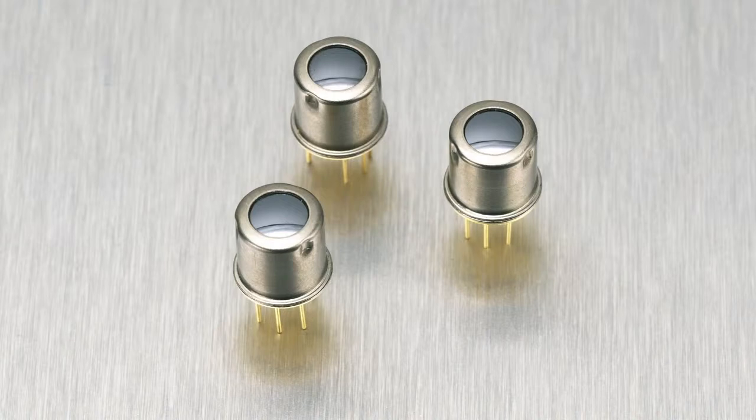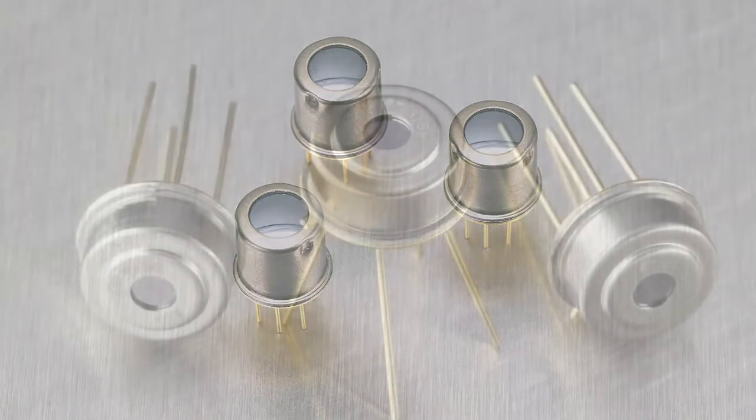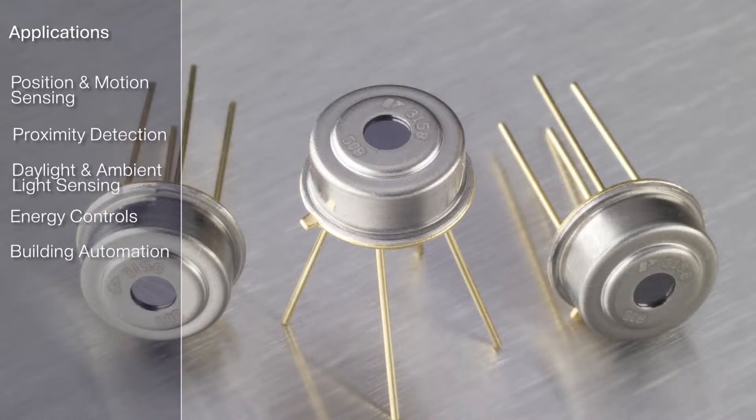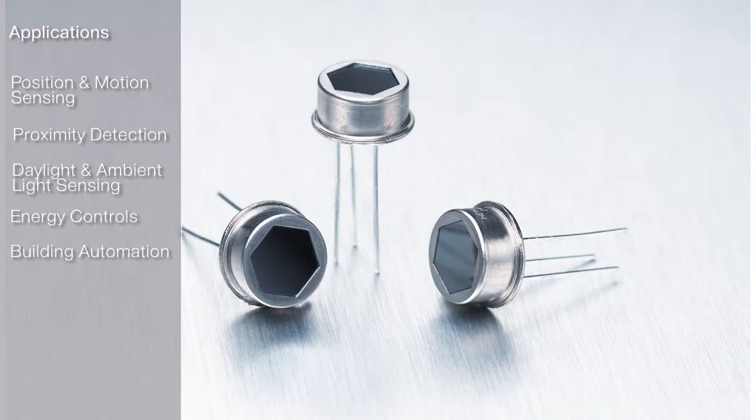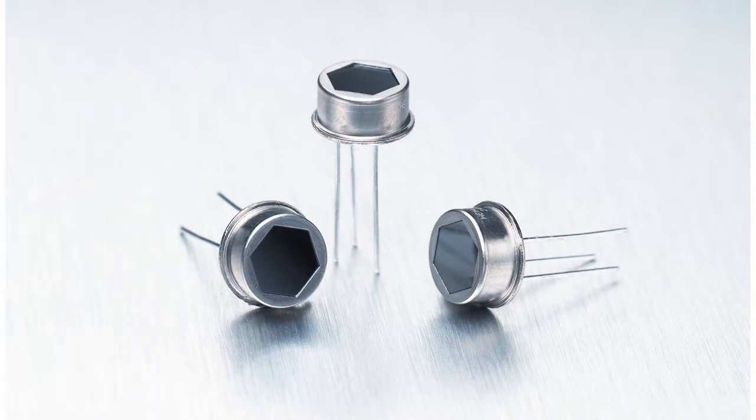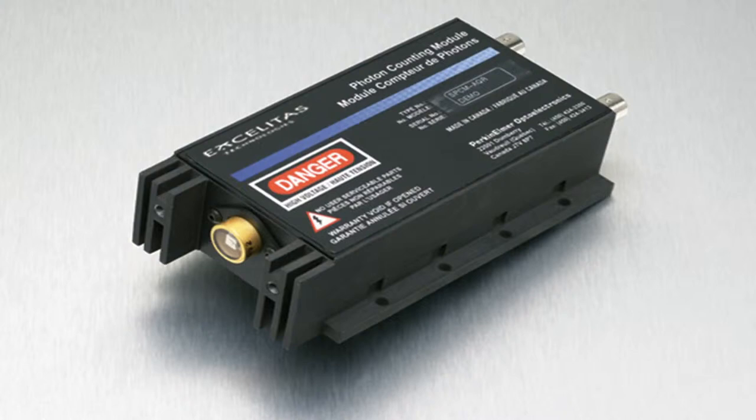Some of our more recent applications have included position and motion sensing, proximity detection, daylight and ambient light sensing, energy controls and building automation, just to name a few.